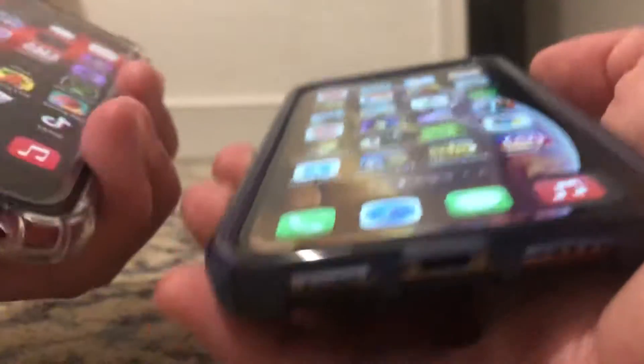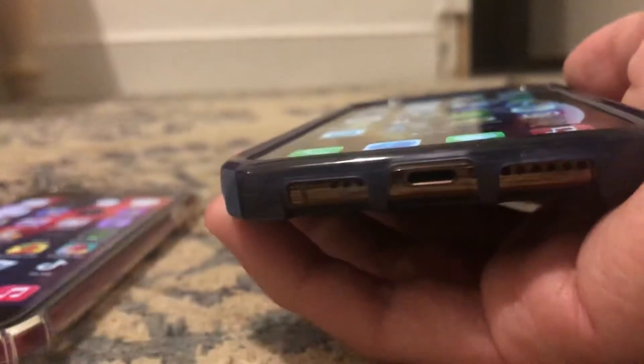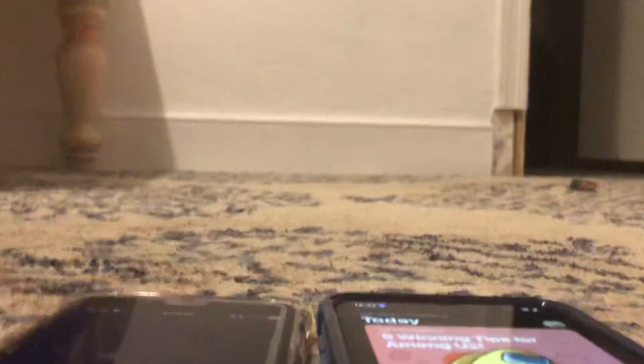Let's do a Touch ID versus Face ID comparison and see which one is the fastest. Let's also do a mini speed test — we're going to do camera in 3, 2, 1. Okay, the SE 2nd Gen could still beat the XS. But the XS loaded the App Store first before the SE 2nd Gen did.